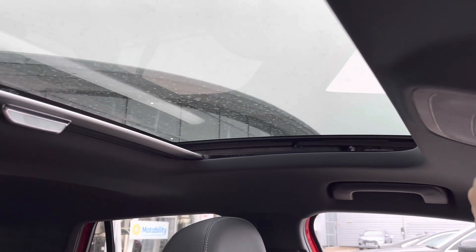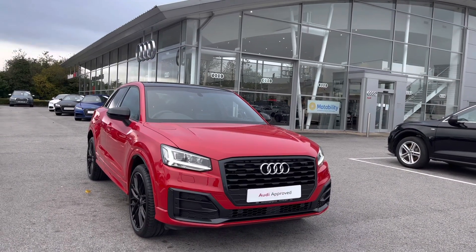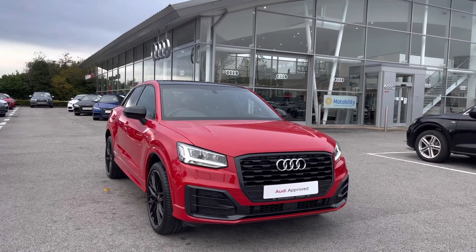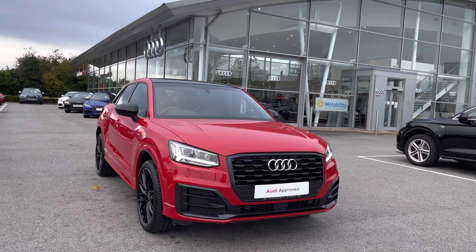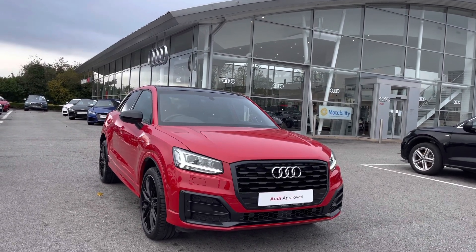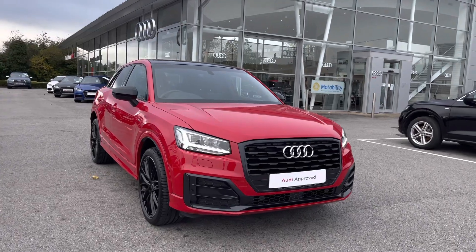The controls for the panoramic glass sunroof are just on the top there, so it's really easy to get air and natural light into your vehicle. Thank you for taking the time to watch this video about this Audi Approved Q2 Black Edition 1.5 petrol engine, available here at Blackburn Audi. As it is an Audi Approved car, you will receive a minimum of 12 months warranty, 12 months roadside assistance, and flexible finance packages. If you'd like a personalised finance quote or to book a test drive, please contact us on 01254 868 216. Thank you for watching.